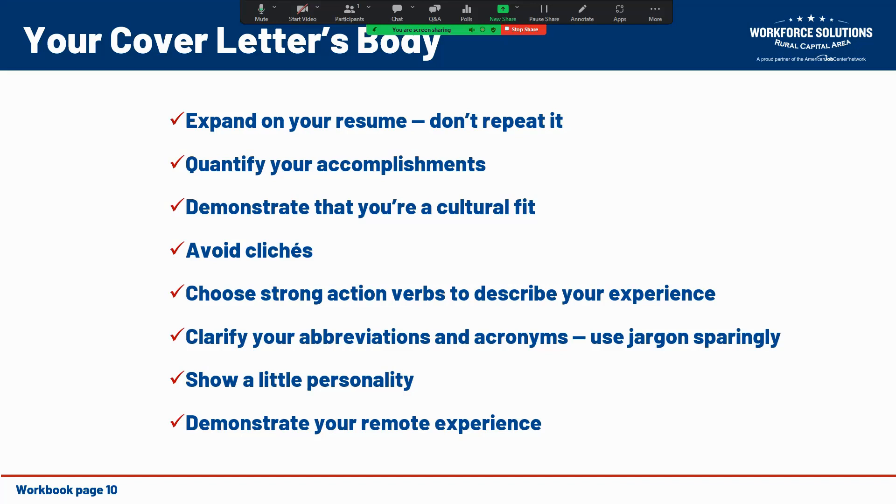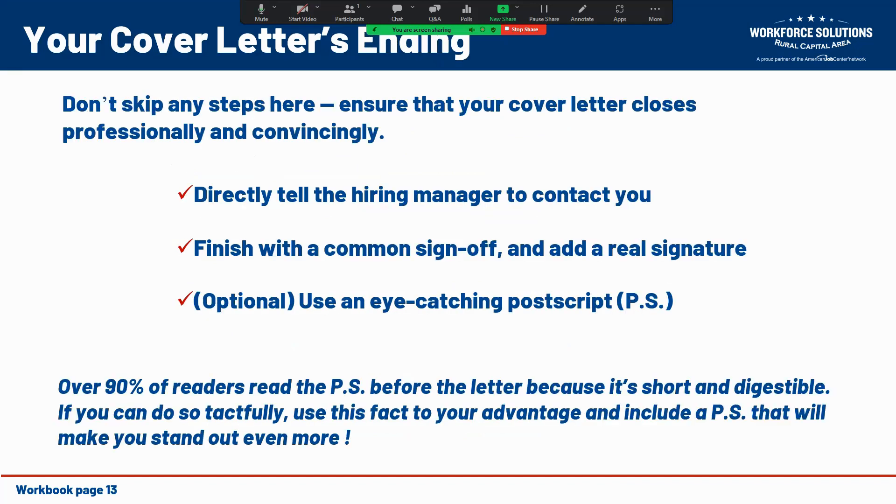Once you've got a great hook and a solid body, make sure you end on a high note. Don't skip steps here — you want to make sure the letter closes in a way that is both professional and convincing. Don't be shy about making a request for an interview. In your cover letter's closing, provide the hiring manager with your contact information — email and phone number — and state that you look forward to an interview, preferably in person. Don't finish with an overly fancy sign-off, but do end on a professional note: sincerely, best regards, thank you, respectfully, etc.